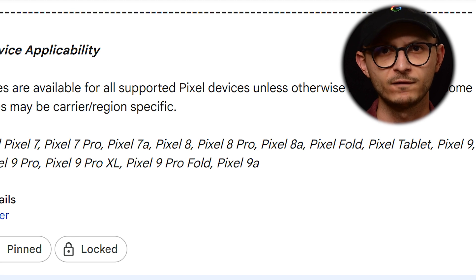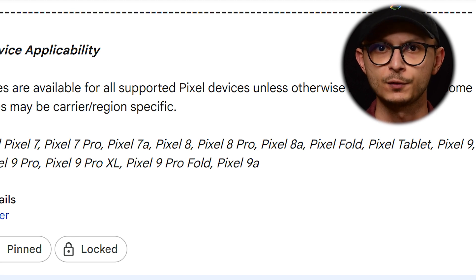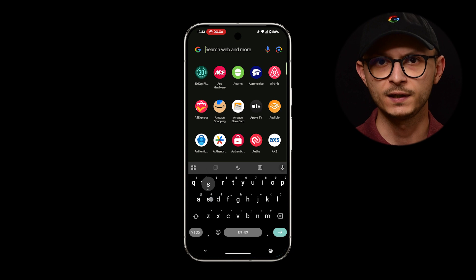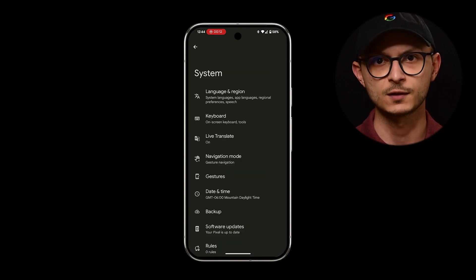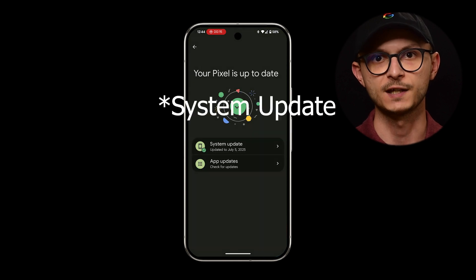It's important to note that these specific UI fixes are for Pixel 7 series and newer devices. And as always, you can manually check for the update by going to Settings, then System, then System Update, and checking for update.